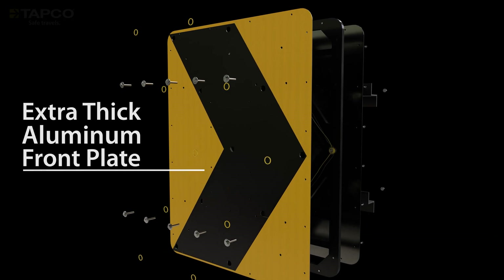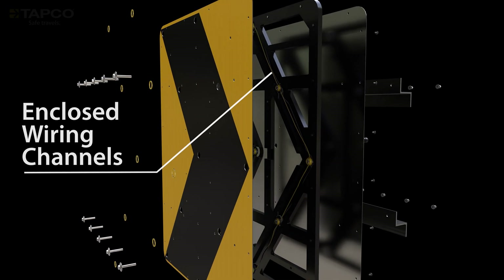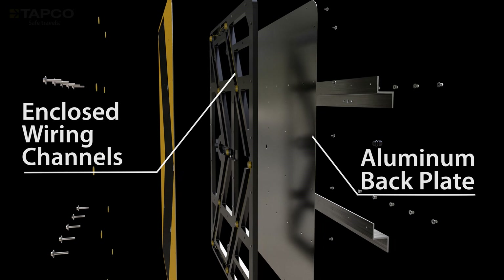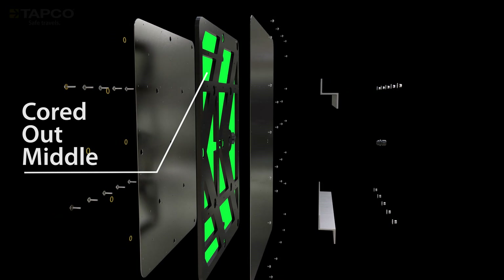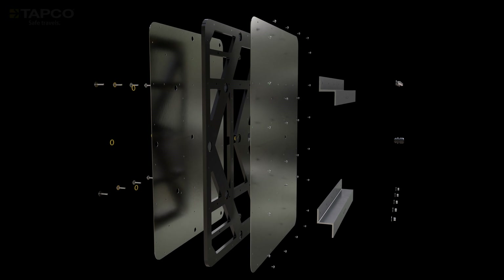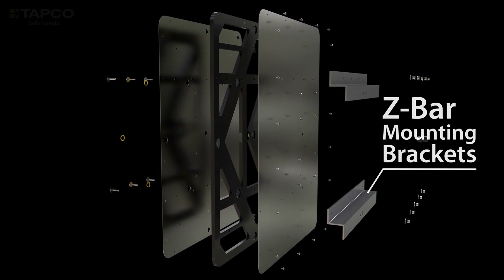The extra-thick aluminum front plate prevents wiring exposure and provides extra durability. Enclosed wiring channels and an aluminum backplate prevent LED and wiring movement while increasing rigidity. The high-density substrate is cored out around the wiring channels to reduce weight while maintaining maximum stability. The backplate mounting holes accommodate various bracket mounting options, including our z-bar mounting brackets, which evenly distribute the sign's weight for added strength.